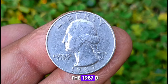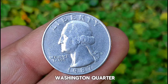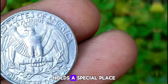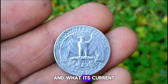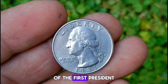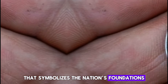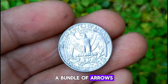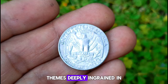Next up, a closer look at the 1987 D Mint Mark Washington quarter — a true gem known for its stunning silver color and uncirculated condition. The obverse features a timeless portrait of George Washington, the first President of the United States, a classic representation that symbolizes the nation's foundations and values. On the reverse, we have a majestic bald eagle soaring above a bundle of arrows with olive branches below — iconic imagery representing strength, peace, and unity, themes deeply ingrained in American history.